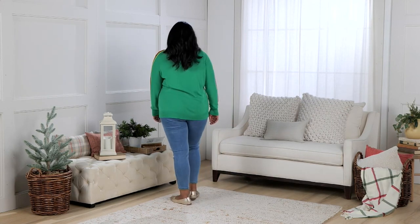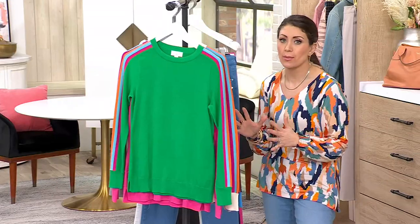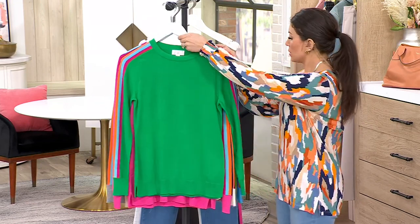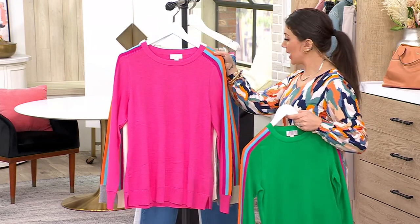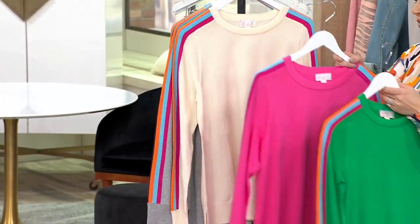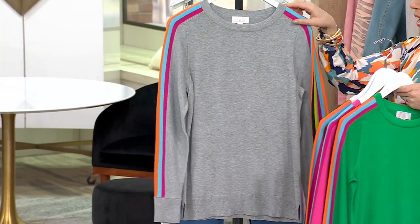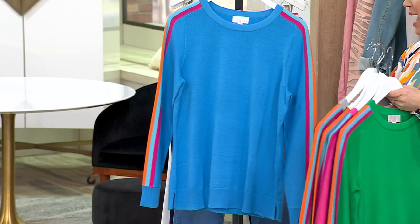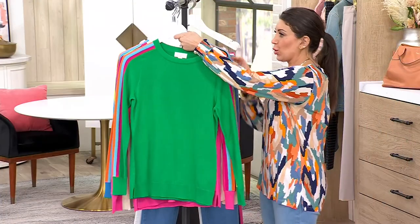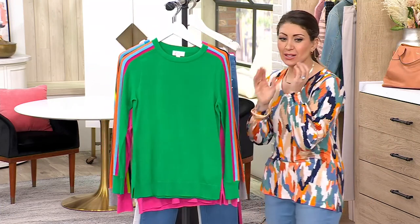Let's look at these beautiful solid colors — it's like the colors of the rainbow. We have Caspian blue, bright green, pickleball pink — look at Kim getting in on the pickleball trend, love that name — cream, heather gray, and Caspian blue. Let's talk about how cool this top is. You're wearing it in Caspian blue.